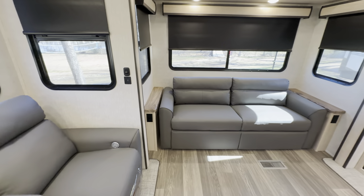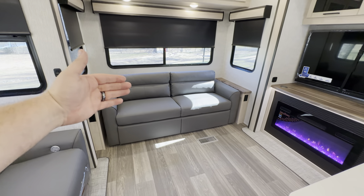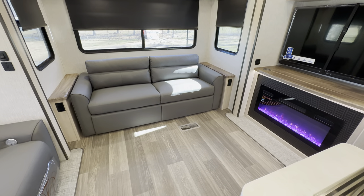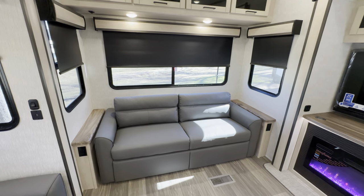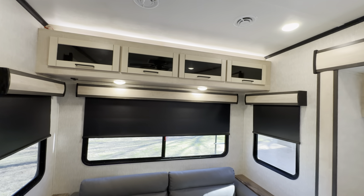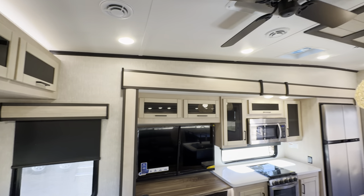If you need to sleep extra folks — grandkids or a friend who had a couple too many — the sofa pulls out and butts up to about six inches from the island, making roughly a full or queen size bed. Both sides have countertops with plugins, and there's overhead storage with accent lighting, which is perfect for movie theater mode or a midnight snack run.